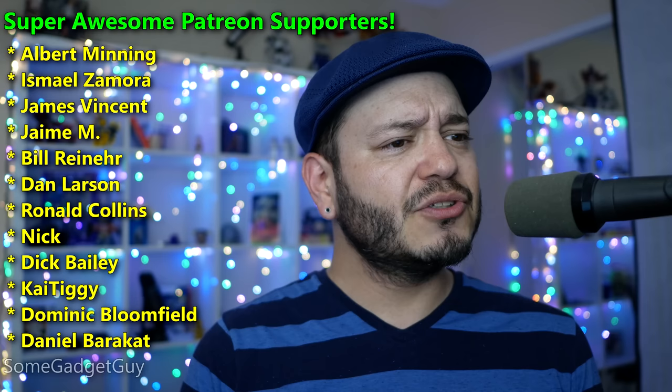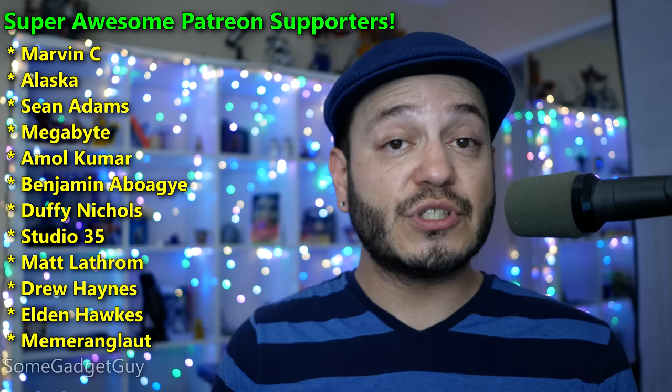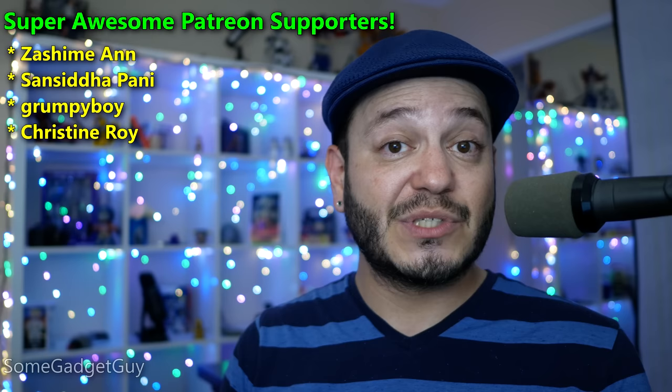As always, thanks so much for watching. There are links down below this video where you can support production on this channel, including checking out my Patreon campaign. You get early access to videos, production diaries, and if you want to join me on those camera and audio reviews — those deep dives into the features you care about — that's exclusive content at patreon.com/somegadgetguy. You know where you can find me around the rest of the internet on the socials at Some Gadget Guy, and I will catch you all on the next review.